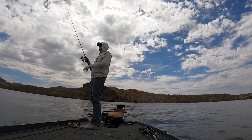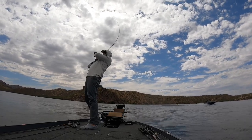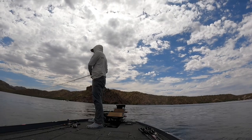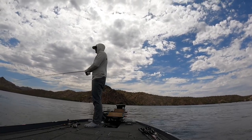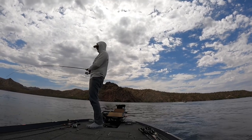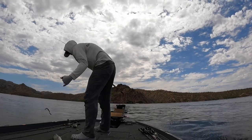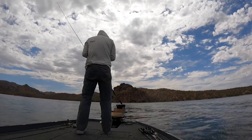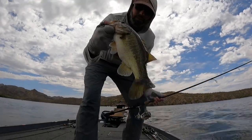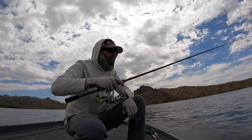I like these Plano boxes — you can see through them, really nice. There are a lot of little guys up here. Max just caught one on a neko rig — or the neko rig as they say in Japan, kind of cool. Catching little ones but still having some fun out here.